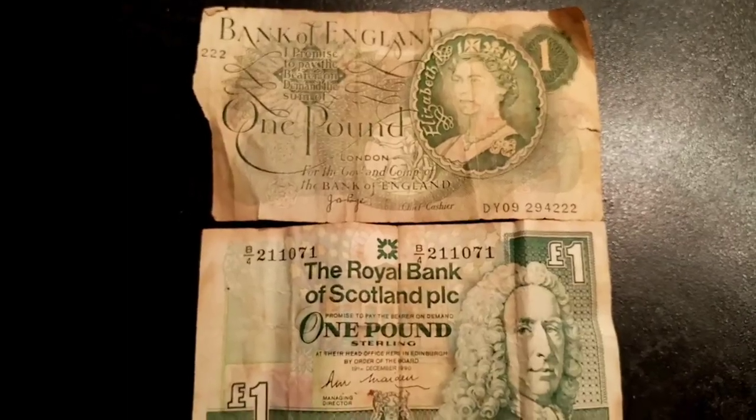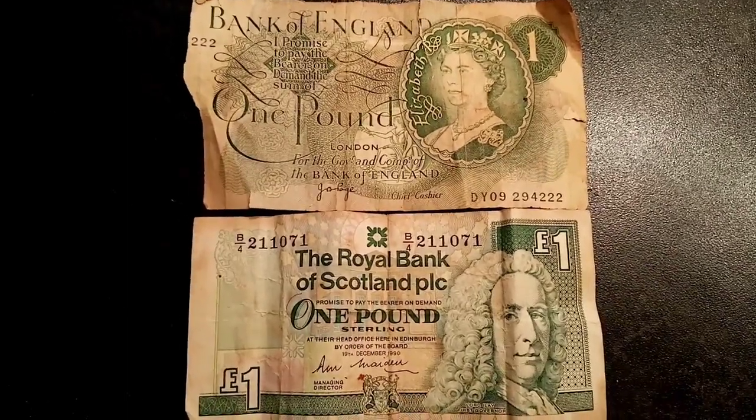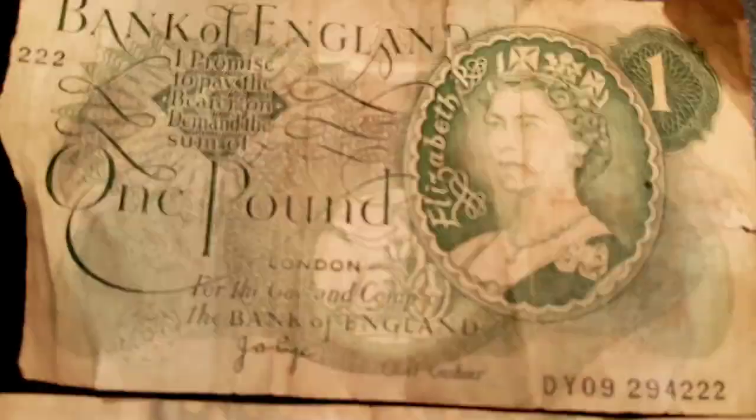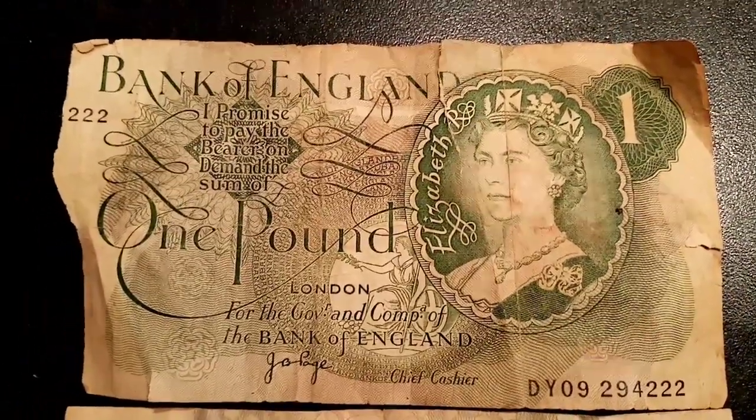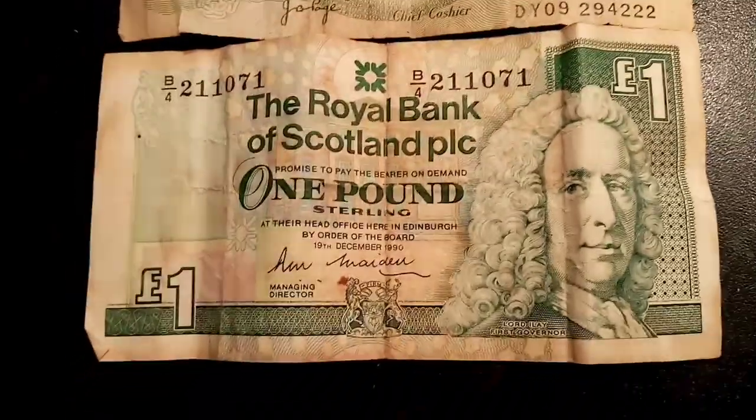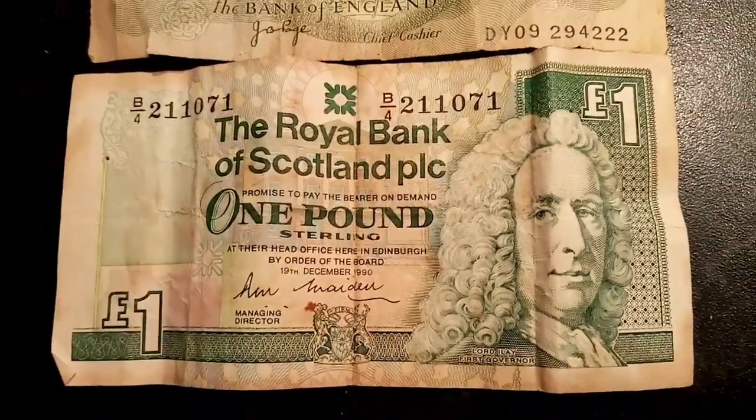The Bank of England £1 was made between 1978 and 1984, going out of circulation in 1988. The last of the Scottish one pound notes were made in 2001, however you can still use them as legal tender today.